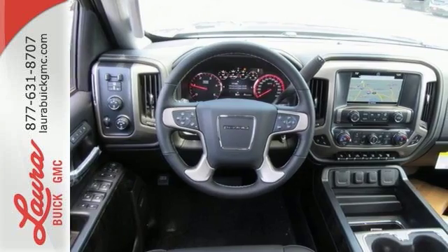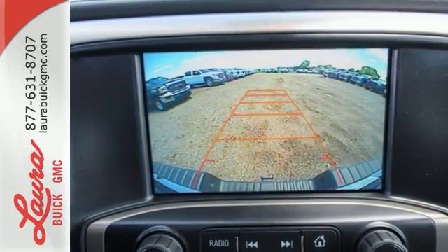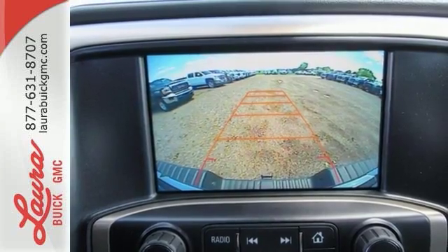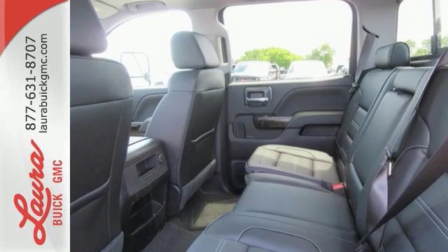The high-strength steel construction makes for a quiet ride, while you enjoy entertainment options from a USB port and auxiliary audio input. The ride is built to handle it all with an automatic locking rear differential and StabilaTrac with proactive roll control.